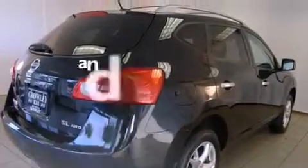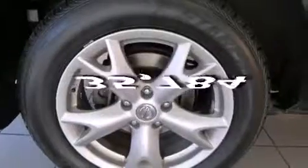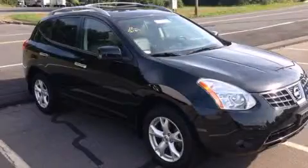This vehicle has fewer than 36,000 miles on the odometer and is sure to sell fast. Call and arrange your test drive today.